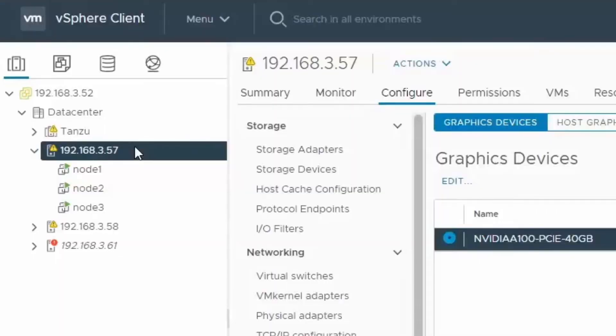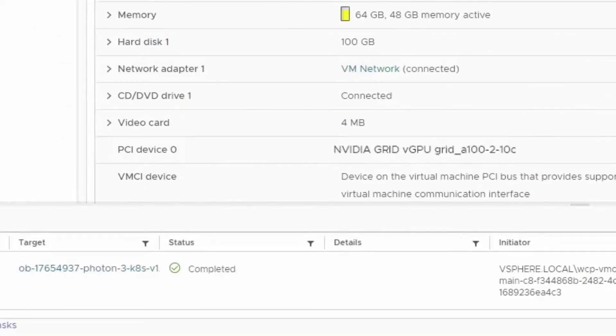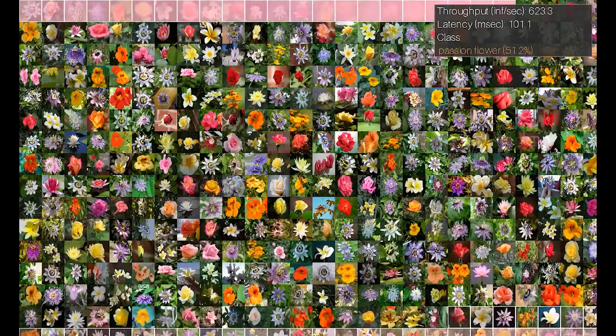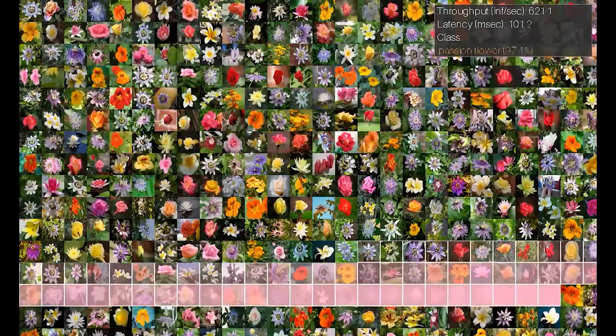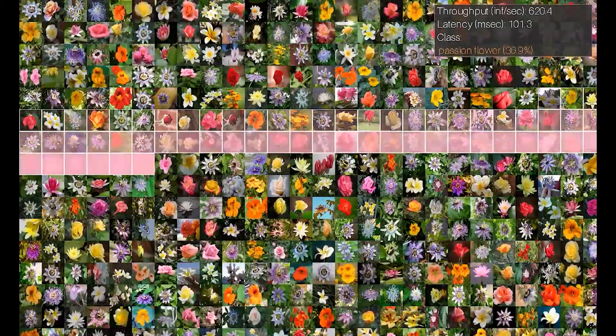Here, we've deployed three virtual machines — named Node 1, Node 2, and Node 3 — on the same A100 GPU, each with a vGPU MIG profile attached. Triton Inference Server is deployed on one of the VMs to perform image classification on flower images using the model we just trained.